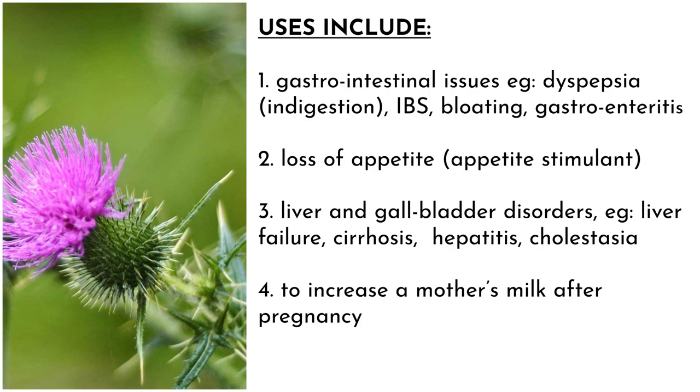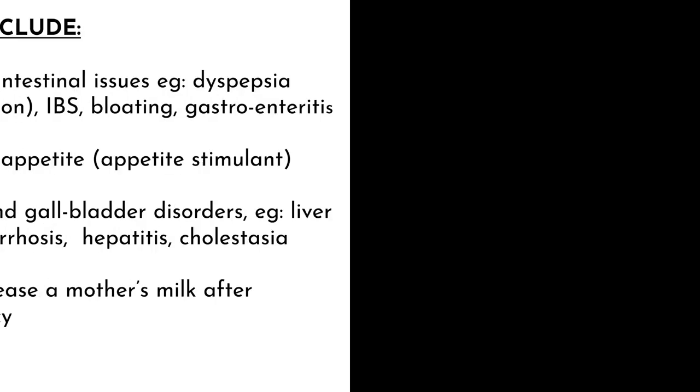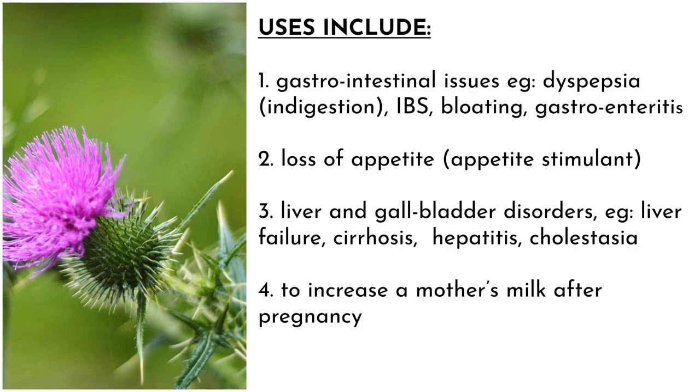Uses of the blessed thistle include: number one, it's used for gastrointestinal issues — that is, diseases or health problems involving the gastrointestinal tract: the esophagus, stomach, small intestine, large intestine, and the rectum. This includes dyspepsia or indigestion, IBS which is irritable bowel syndrome, bloating, and gastroenteritis. Number two, loss of appetite — it acts as an appetite stimulant.